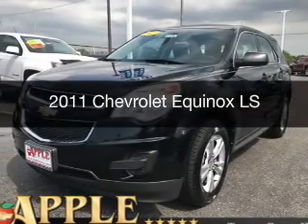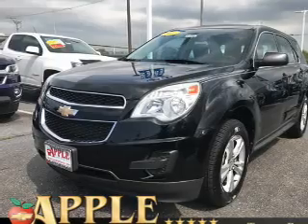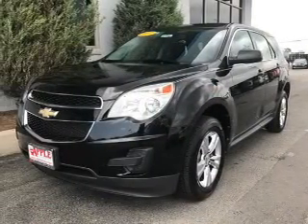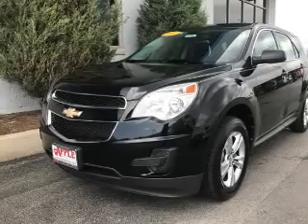This is a used 2011 Chevrolet Equinox. It's powered by front-wheel drive, a 2.4-liter four-cylinder engine, and a six-speed automatic transmission.